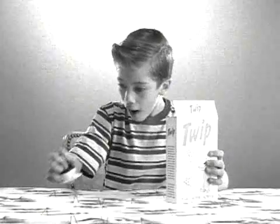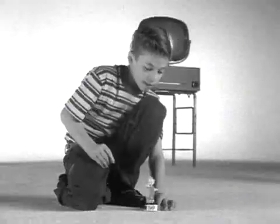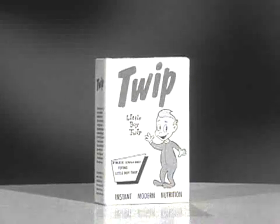Now you too can explore outer space with Twip. Get your very own little boy Twip complete with launching pad in every new box of Twip. Just put it together and then blast off with Twip.